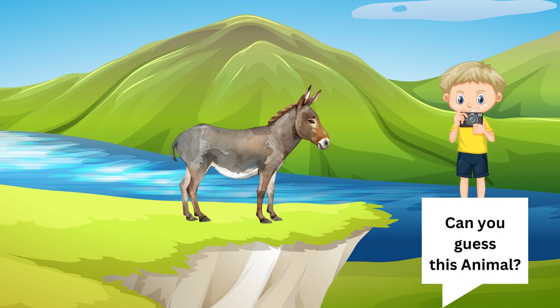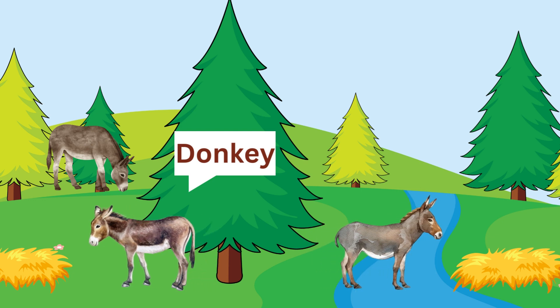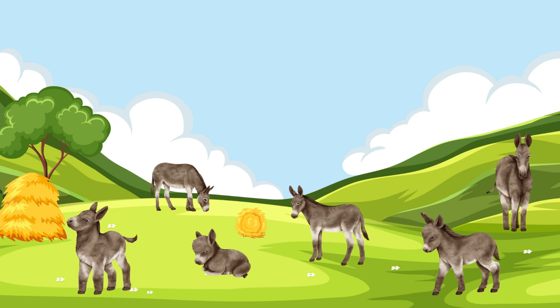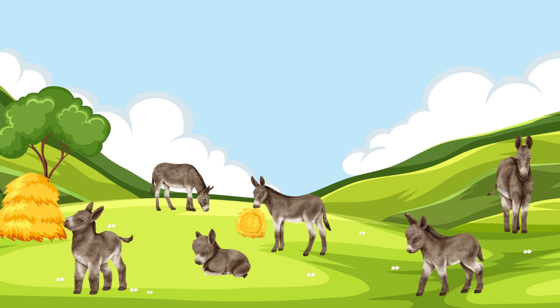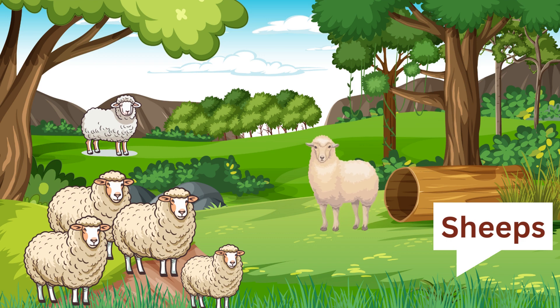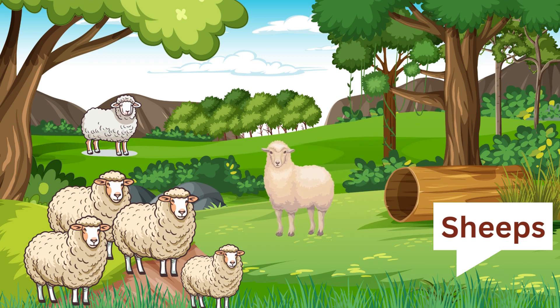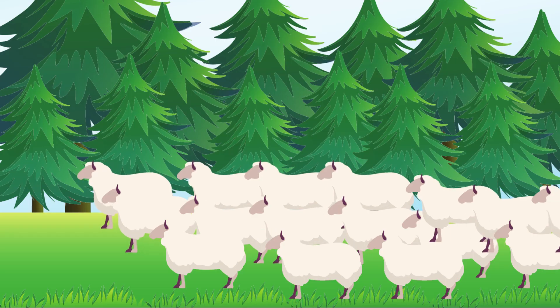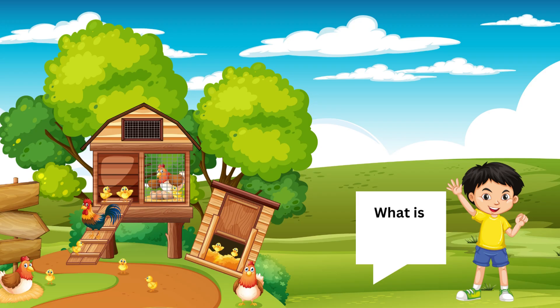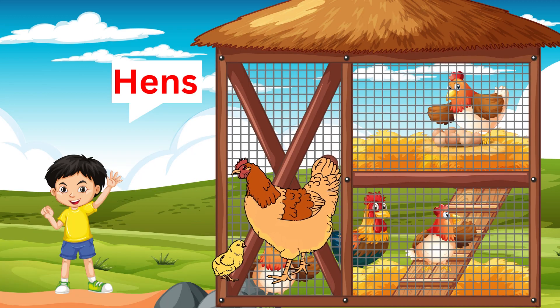Can you guess this animal? Yes, correct — donkey! These animals are always seen in groups: sheep. What is seen in the coops? Correct — hen!